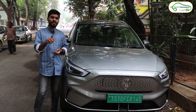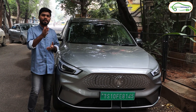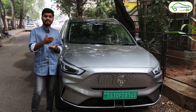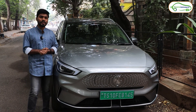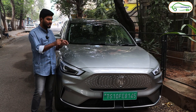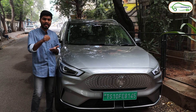Srisailam is a very good getaway on weekends from Hyderabad, and many of you will plan to travel there on weekends. Especially those who have electric cars can now travel from Hyderabad to Srisailam without any fear about charging stations, because in this video I am going to cover all the charging stations on the way. I will travel in this MG ZS EV and cover all the charging stations along the route.